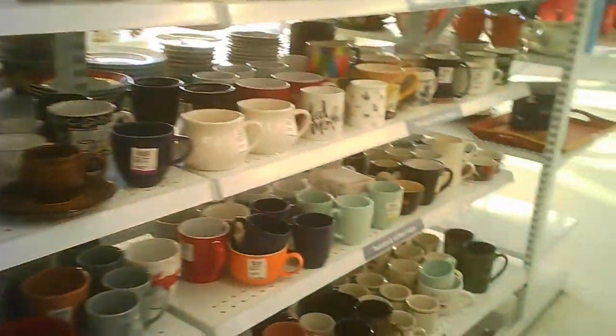The glassware — some of it's collectible, some of it's just utilitarian, and some silver plate.